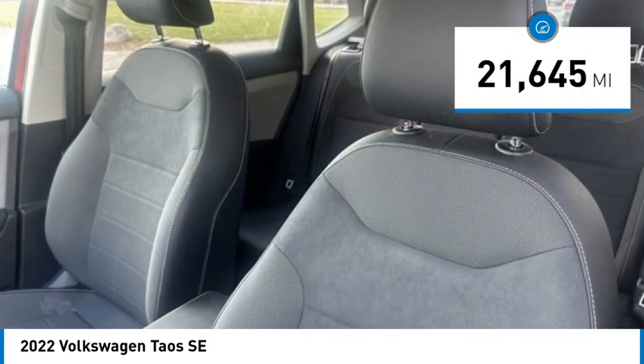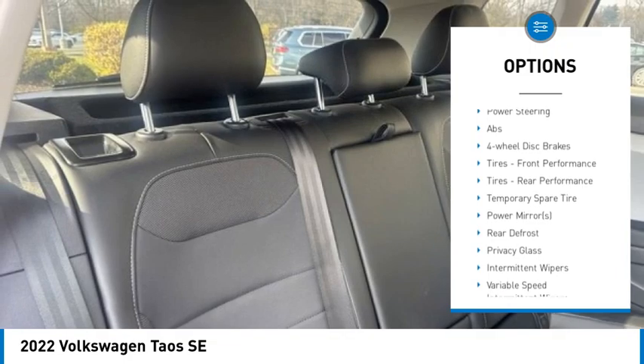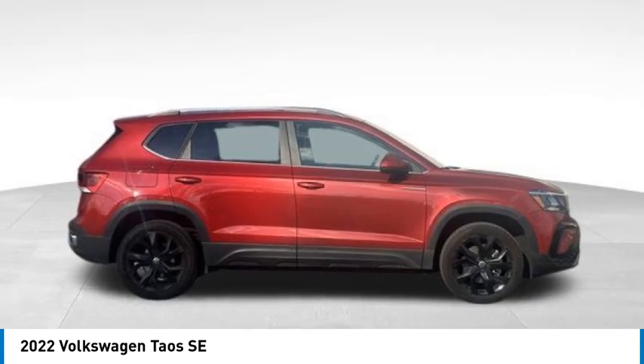Here are some of this vehicle's great options: tire pressure monitor, turbocharged, blind spot monitor, heated mirrors, aluminum wheels, rear spoiler, remote engine start, brake assist, stability control, and daytime running lights.